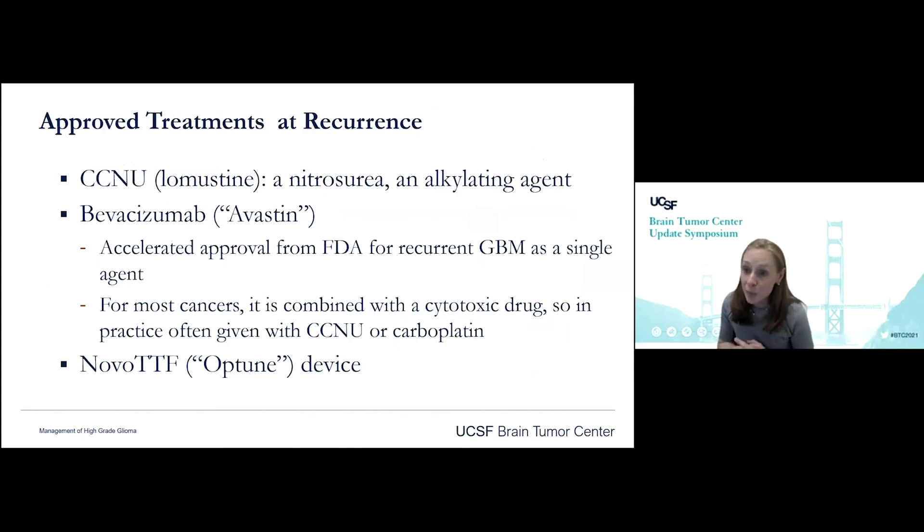There are a few FDA-approved treatments for recurrent glioblastoma. The first is CCNU, or lomustine — an alkylating agent and a very well-tolerated oral chemotherapy. Bevacizumab is FDA-approved as a single agent, though in practice we usually combine it with a cytotoxic drug like CCNU or carboplatin. Optune is also FDA-approved for recurrent GBM based on a non-inferiority trial comparing Optune to standard chemotherapies.